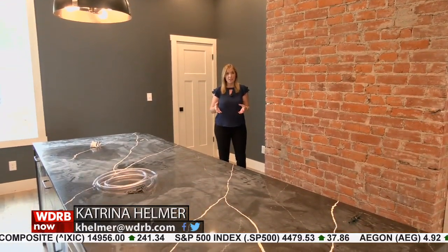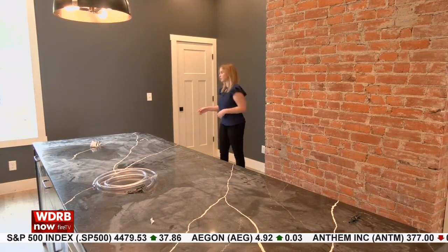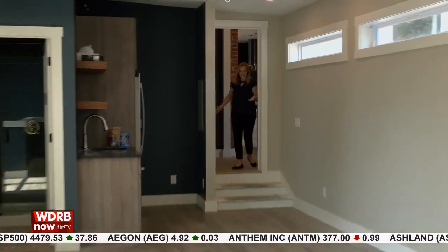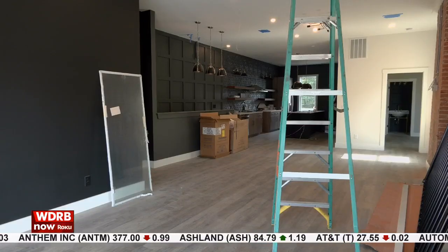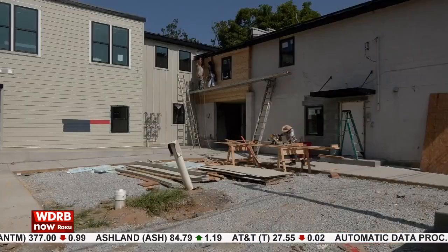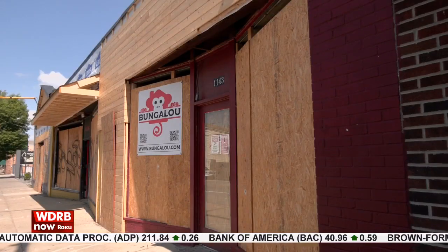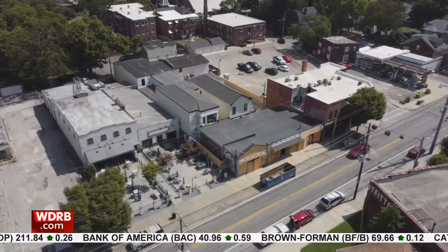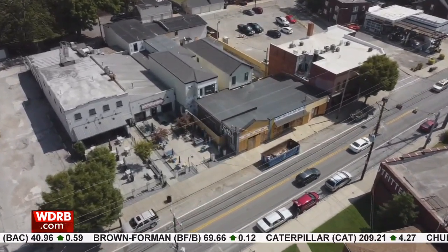Bungaloo is in the process of building 12 brand-new Airbnbs. The unique thing about this property is you can rent one of them, or you can connect the Airbnbs for larger groups. It's definitely going to be a challenge because it's essentially a little bit of a boutique hotel. Sean Williams is one of the co-owners of Bungaloo. The group bought this 100-year-old building on Bardstown Road near Grinstead right before the pandemic hit.